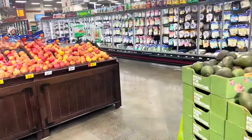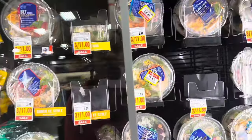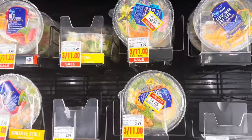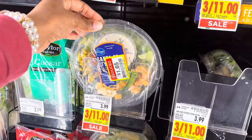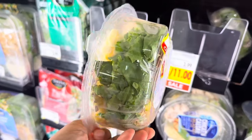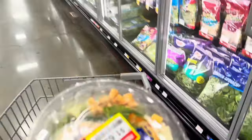One of my subscribers was telling me I should check out their salad section — they usually have salads reduced. I see one right there for $2.20, originally $3.99. This one right here is $1.65, originally $3.99, and this is a Santa Fe style salad. The lettuce actually looks okay, so I think I'm gonna get one of these today for my lunch break since I didn't bring anything.